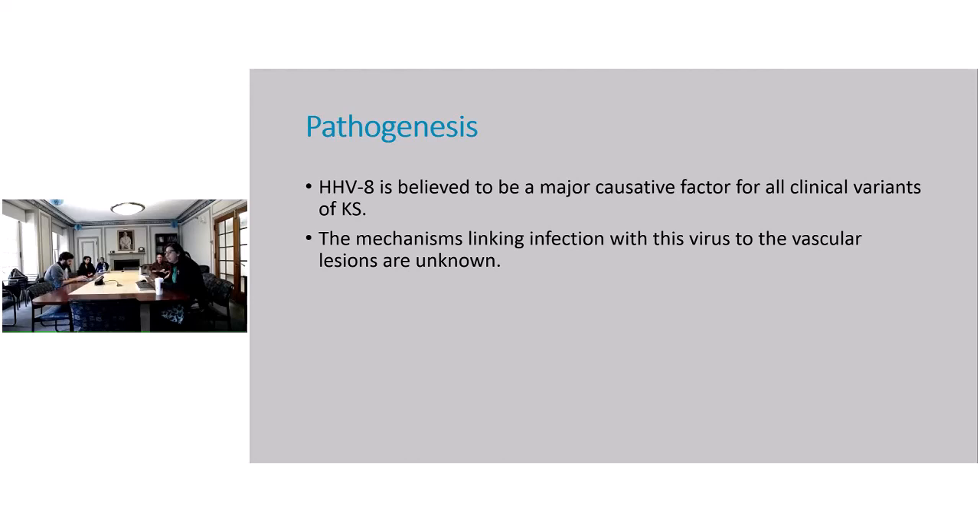What is the virus implicated for KS? It's HHV-8, but we don't know what mechanism links infection with this virus to the vascular lesions — that mechanism is unknown.